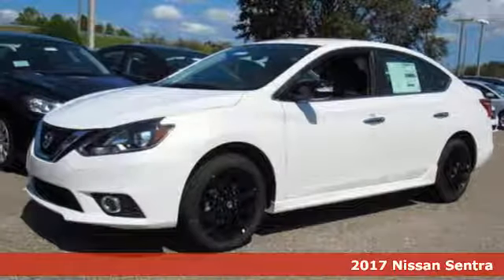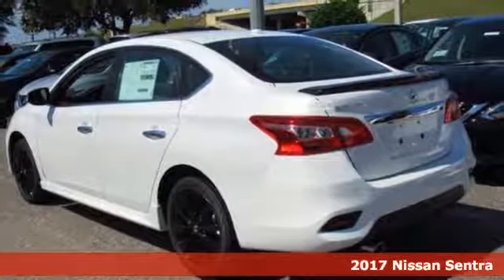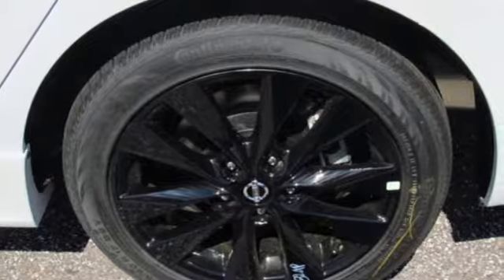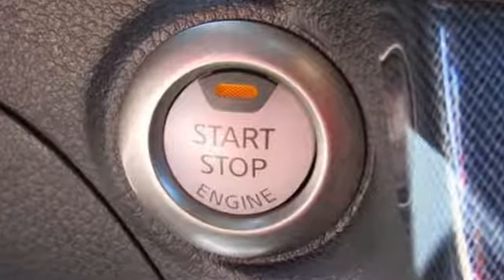Here's a 2017 Nissan Sentra. Allow yourself an upgraded driving experience with more than just essentials — a comfortable cruiser that's a pleasure to drive. Offering keyless entry, smart auto headlights, cruise control, and tire pressure monitoring system.